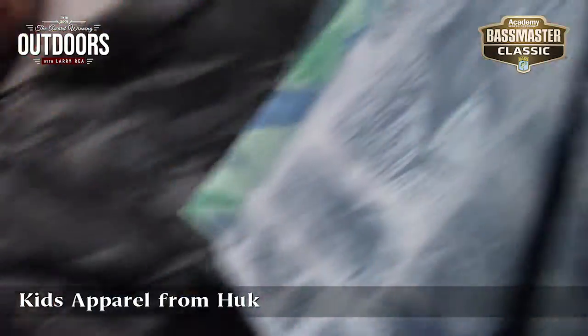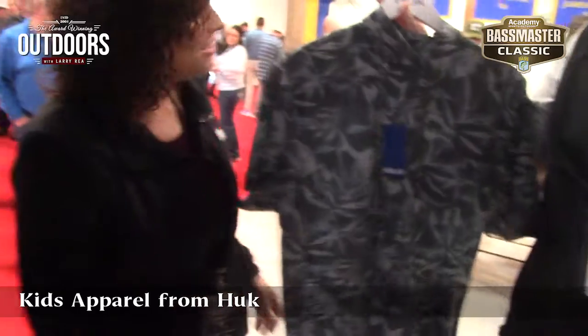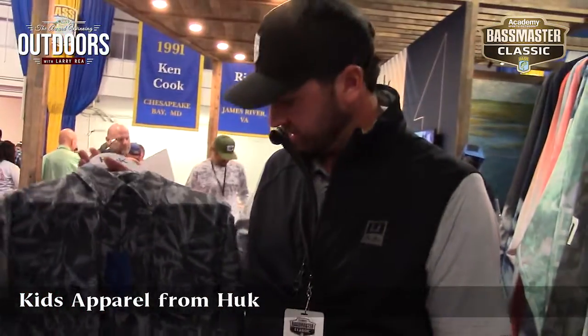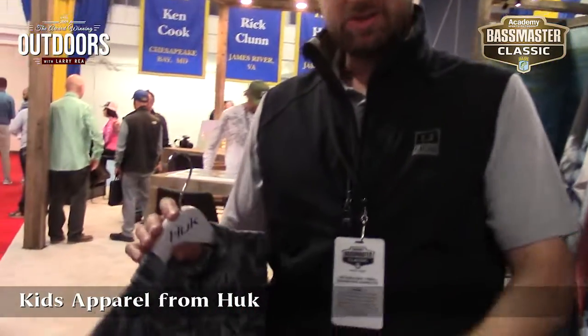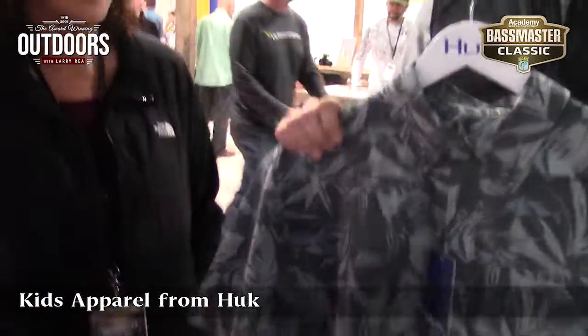And then we can't forget about our fun wovens — Hawaiian shirts. These are perfect for your happy hour, your dinner after being on the water. We've got a little bit of everything for whatever occasion, staying rooted in fishing and taking it to the lifestyle.